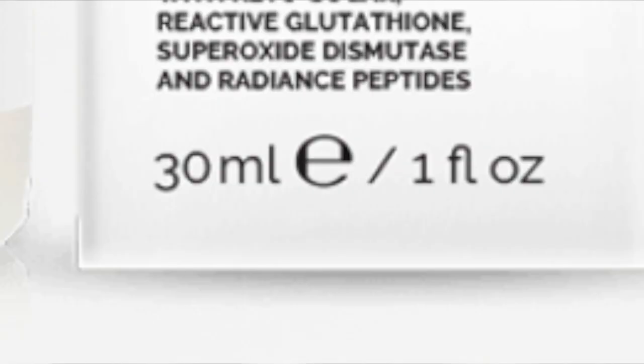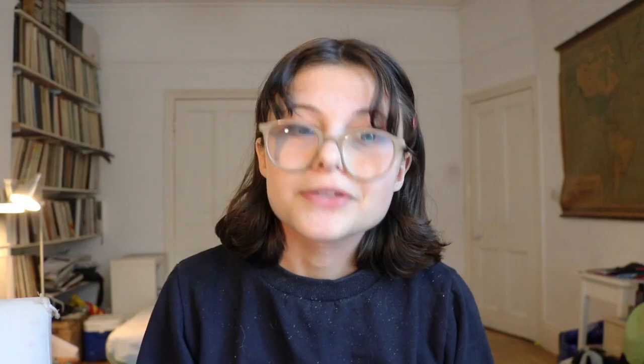Now I'm going to talk about Hylamide, which is different from The Ordinary. This is the most expensive thing I bought — I'm not sure why I bought it, it was kind of spontaneous. It was £17 for 30ml. If I didn't get this I could probably buy three more The Ordinary products, but I decided to put all my eggs in one basket. I'm quite a cheap person but I thought I'd treat myself. I should warn you about the smell — it smells like chemical pee. It gave me a shock at first but now I'm kind of used to it.